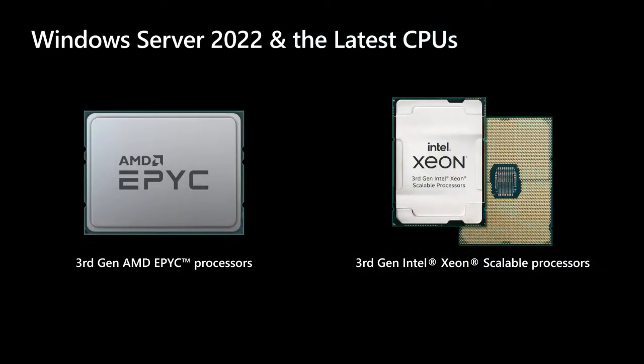Windows Server 2022 also takes full advantage of the latest CPU advancements — the latest third-generation AMD EPYC processors and third-generation Intel Xeon Scalable processors. You get higher workload performance designed for flexibility at scale, new cryptographic acceleration, and advanced security capabilities.